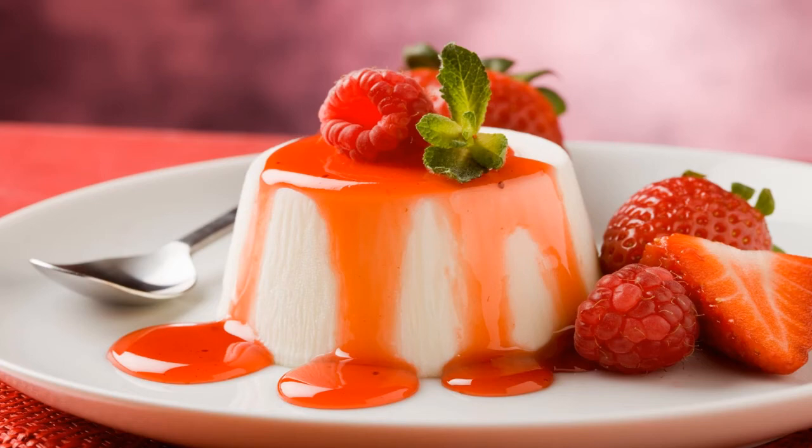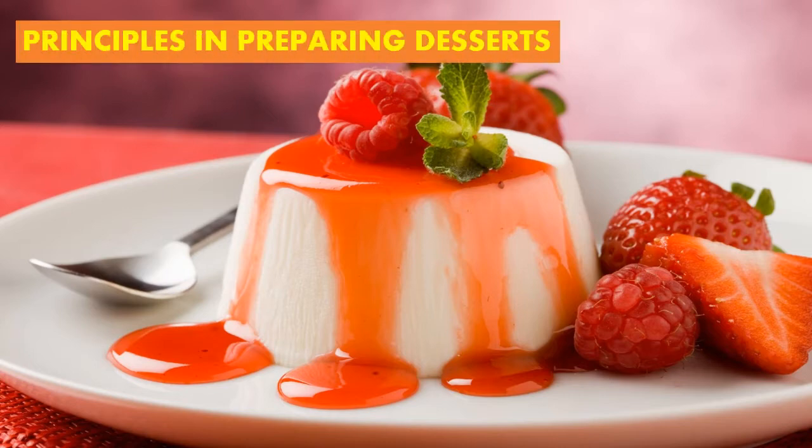Good day, everyone. Once again, welcome back to your virtual learning class. So for today, let's talk about principles in preparing desserts. Are you ready? Let's start.